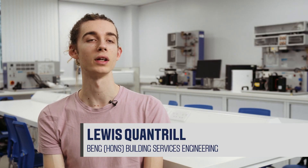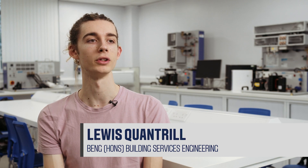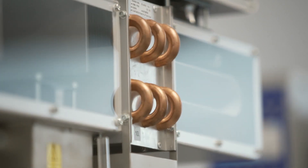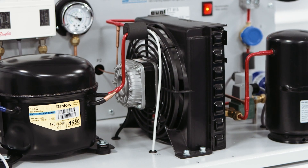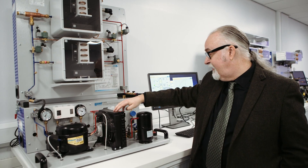The benefits that I've had from taking a placement year have been pretty numerous. I've worked on quite a few big projects that I wouldn't have had the chance to otherwise, working collaboratively with people, doing site visits, and getting to understand not only my own role but how that interacts with other roles and how all of that works.